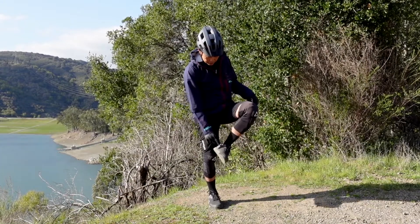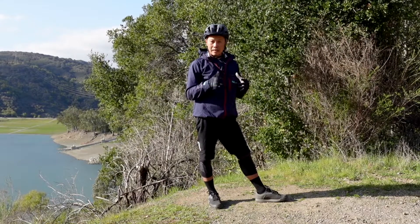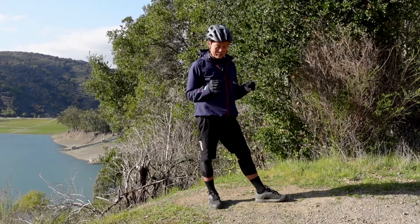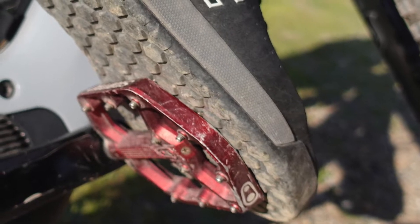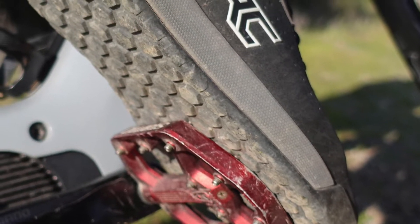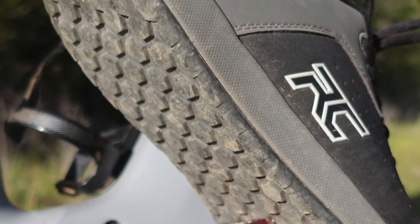There's nice ventilation in the front — you don't want your feet to get hot. I've also gotten these wet a lot with stream crossings right now in NorCal, and they don't retain a lot of water so they dry off right away. Especially with some nice wool socks or waterproof socks, you're going to be able to keep riding without soggy or heavy feet.